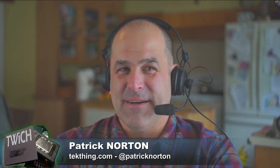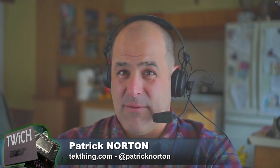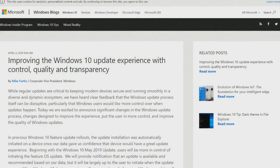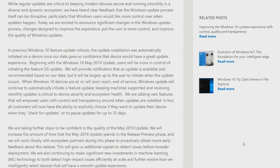Technically not a hardware story, but something that impacts most of us dramatically: Microsoft's Corporate VP of Windows Mike Fortin announced significant changes to the Windows update process. They've heard clear feedback that the update process can be disruptive, and users want more control over when updates happen. Changes are designed to improve the experience, put the user in more control, and improve update quality.